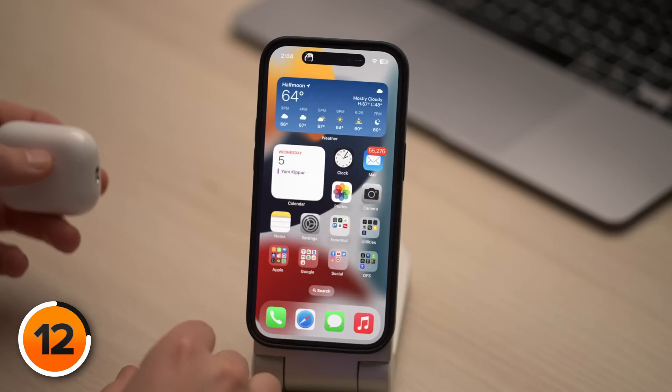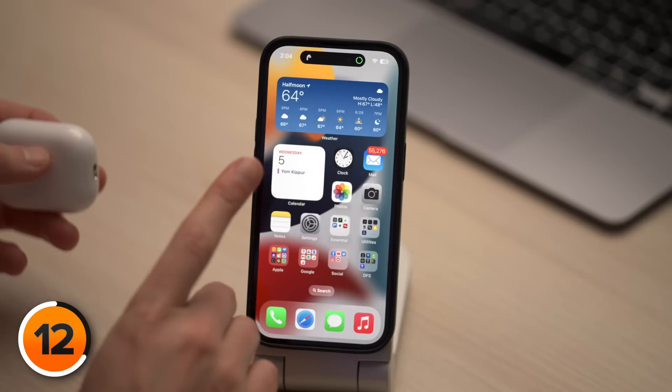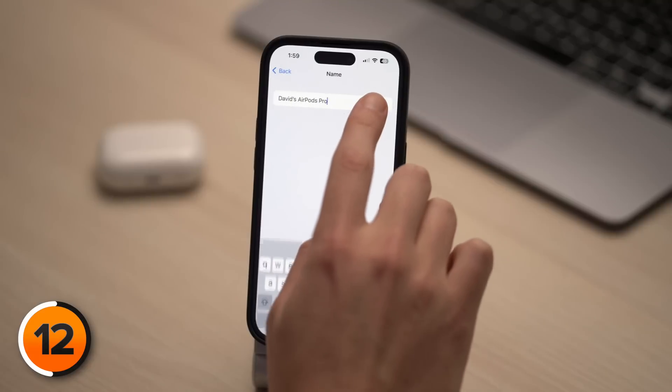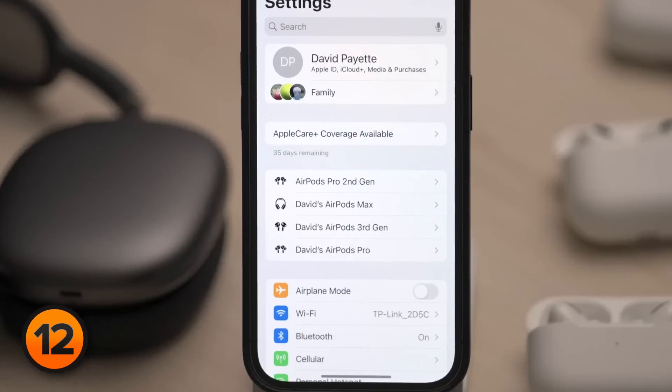Apple just released the AirPods Pro 2 and there's a whole new section of settings to customize your listening experience. Connect your AirPods Pro to your iPhone and open Settings. At the top of the screen you'll see a new dedicated section where you can change the name of your AirPods, customize touch controls, switch between listening modes, and more. This secret section of settings appears when you connect any model AirPods or newer Beats earbuds to your iPhone.